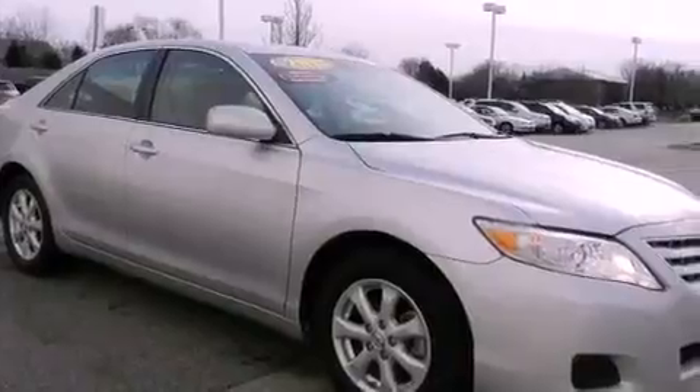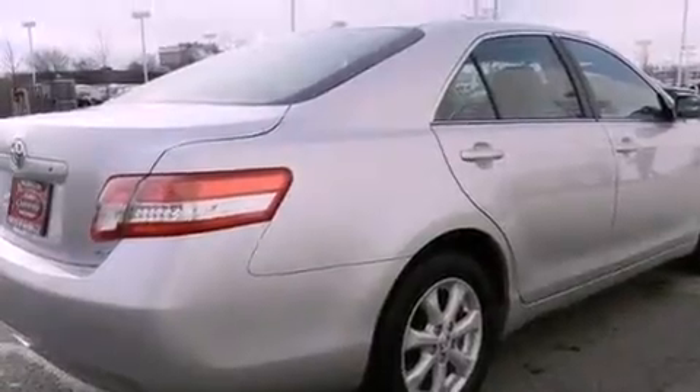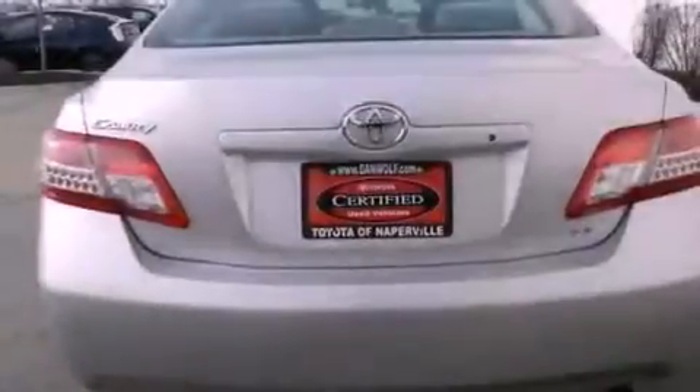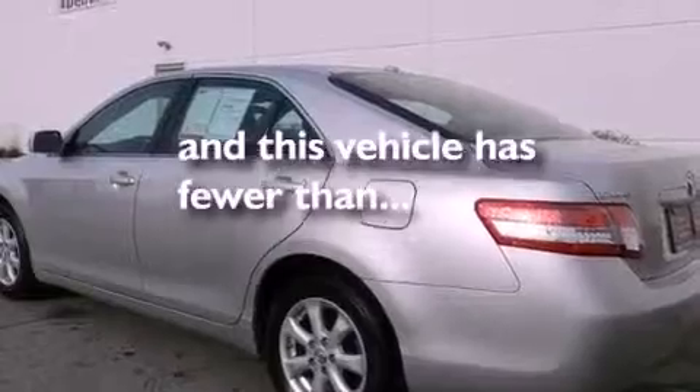Features include traction control and stability control systems, a power driver's seat, cruise control, a 6-speaker audio system, a 4-wheel independent suspension, a passenger side vanity mirror, an anti-lock braking system, side impact airbags, air conditioning, and this vehicle has fewer than 22,000 miles on the odometer.